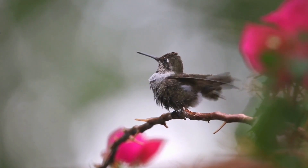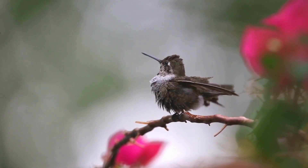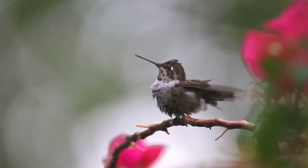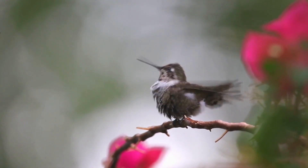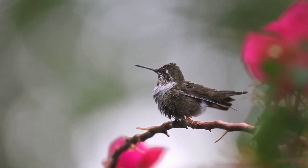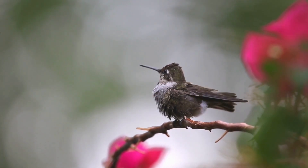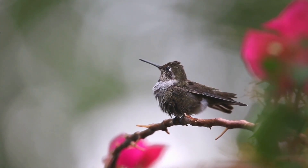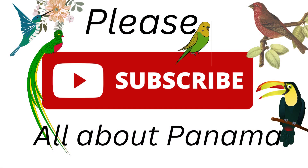Thanks for joining us today on All About Panama! Make sure to hit that subscribe button and ring the notification bell so you never miss an episode. Join us on our journey to discover more about the incredible biodiversity that Panama has to offer. Stay tuned for more fascinating episodes — until next time, keep spreading your wings and embracing the wonderful nature in Panama. Catch you next time, nature lovers!